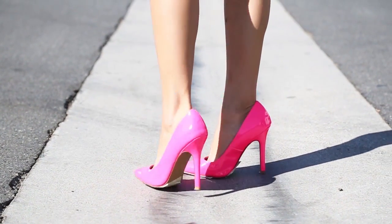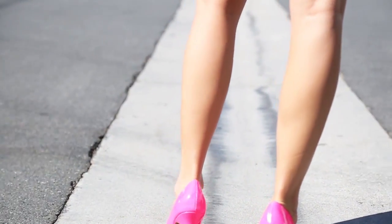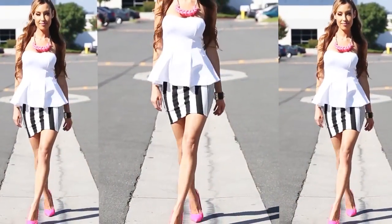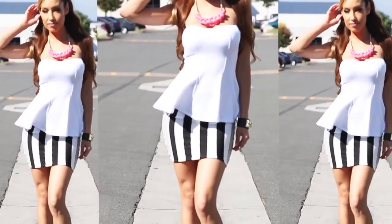This outfit is all about the day glow hot pink pumps inspired by Jennifer Lopez. I mixed in a neon pink necklace with gold detailing. The outfit pairs a sexy peplum shirt, which is still super popular and really does a great job at adding curves, and then a horizontal striped black and white skirt, which also adds to the curviness. I feel so sexy and super fashionable in this outfit.